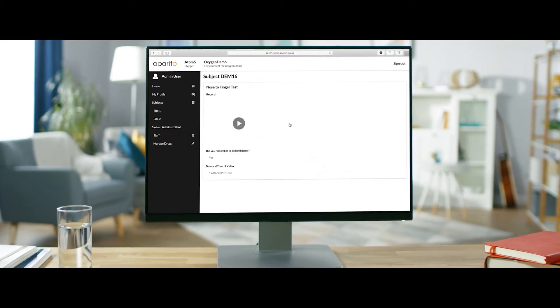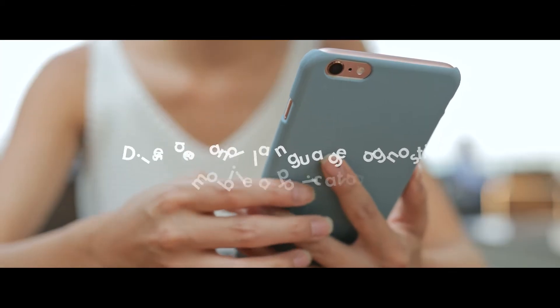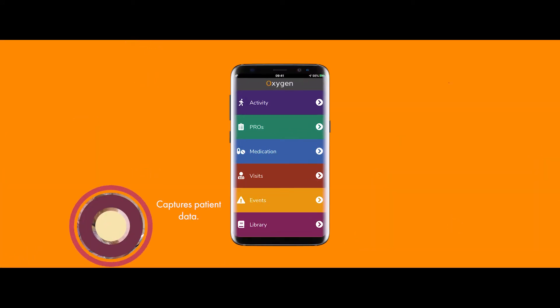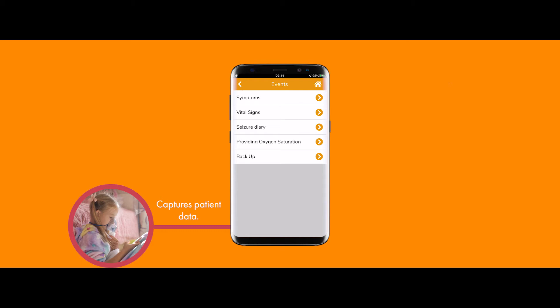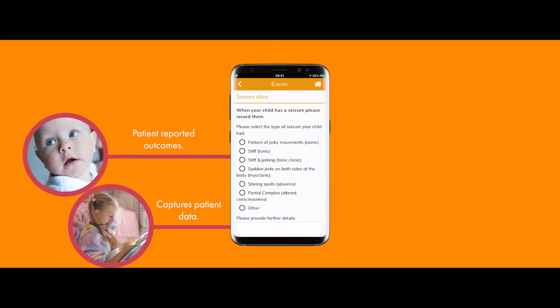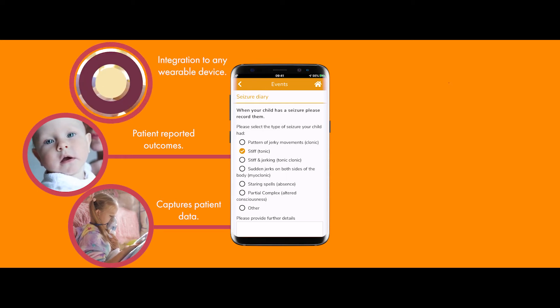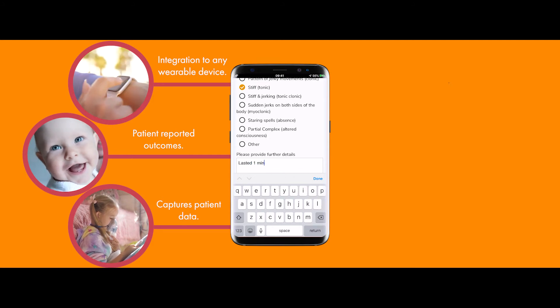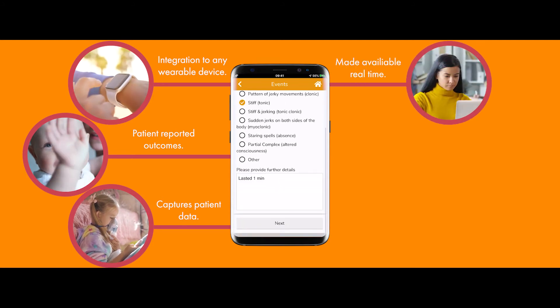Aparito's flagship product, Atom 5, utilizes a disease and language-agnostic mobile application that captures patient data to record a variety of disease-specific ECUAs, including patient-reported outcomes. With in-built integration to any wearable device to capture physical data, it is all made available in our clinical portal in real-time so that it can be analyzed immediately.